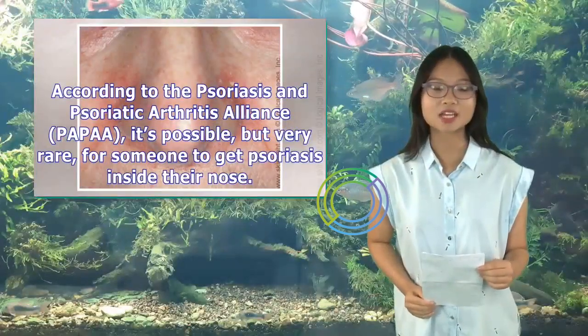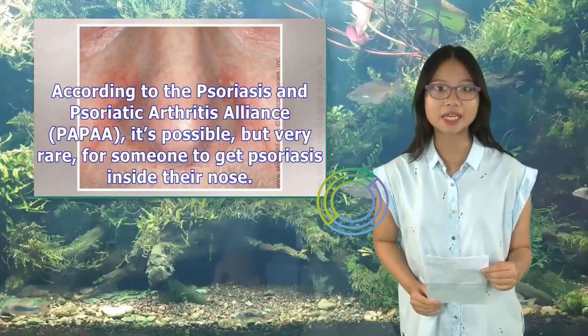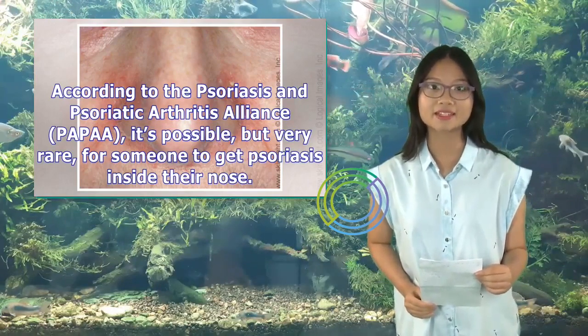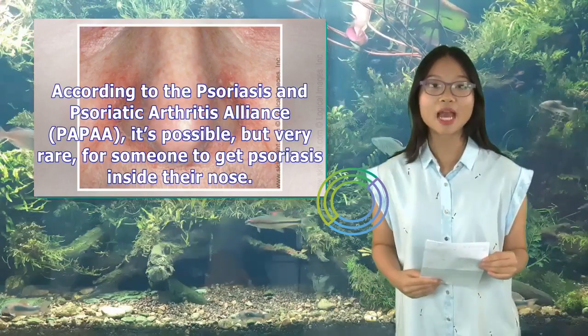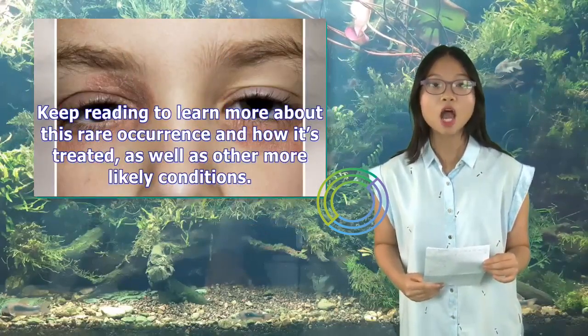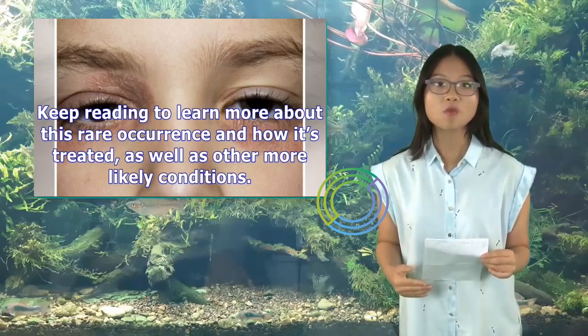According to the Psoriasis and Psoriatic Arthritis Alliance (PPAA), it's possible, but very rare, for someone to get psoriasis inside their nose. Keep reading to learn more about this rare occurrence and how it's treated, as well as other more likely conditions.